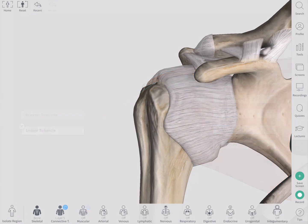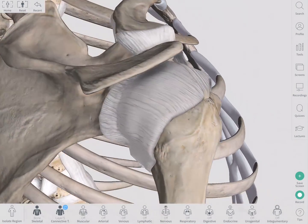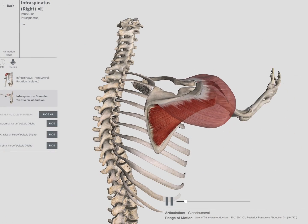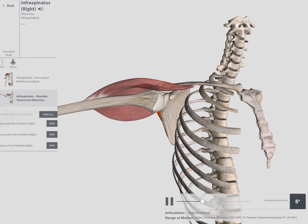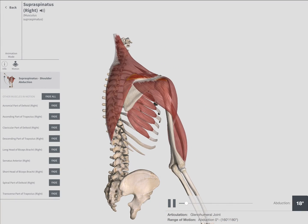Their tendons hold the head of the humerus in place in the concave glenoid fossa of the scapula. The muscles and their tendons work together to reinforce strength in all directions of the shoulder and arm, and allow for movements like raising your hands, jumping jacks, and even giving hugs.